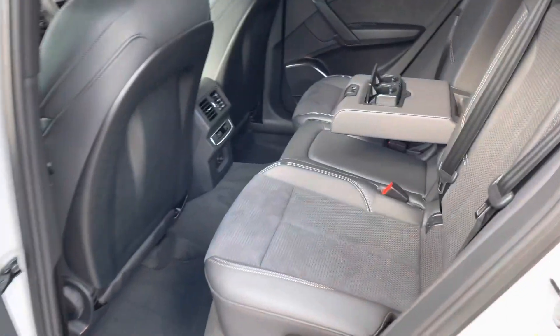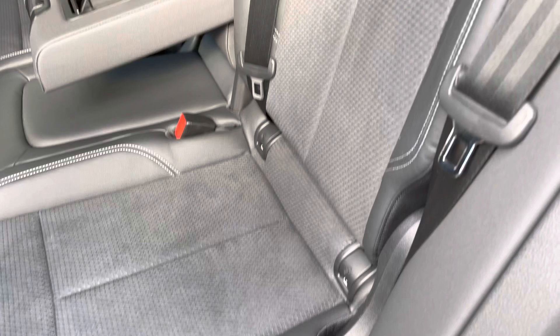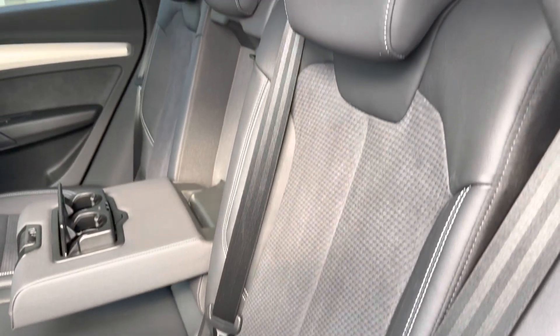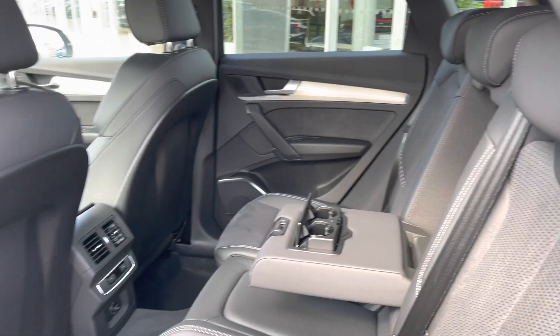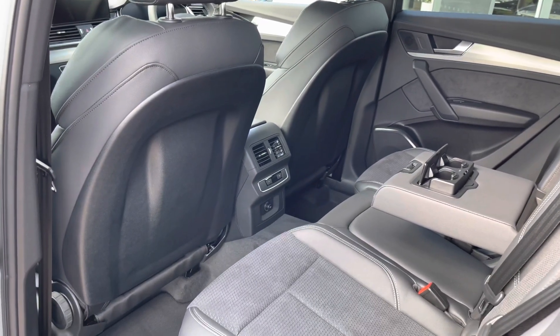Looking in the back we have three spacious rear seats. The outer two come with isofix points and they also fold 40-20-40 which means you can get those skis through the centre. We've also got an armrest with cup holders, making this a very comfortable space to be.